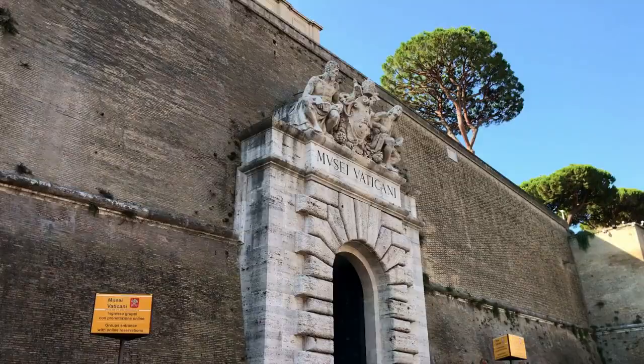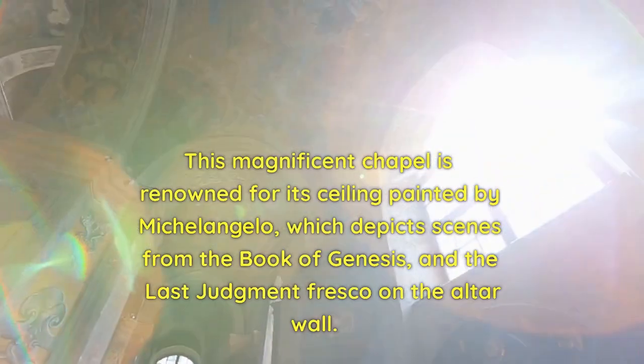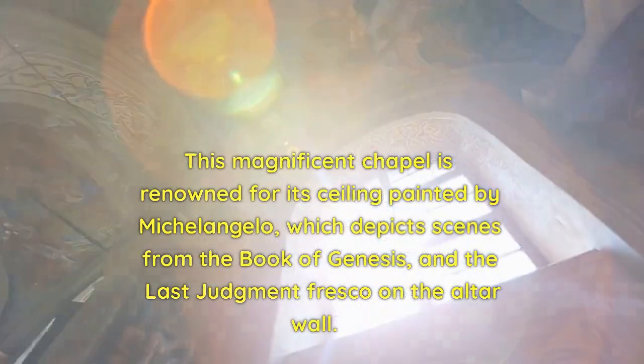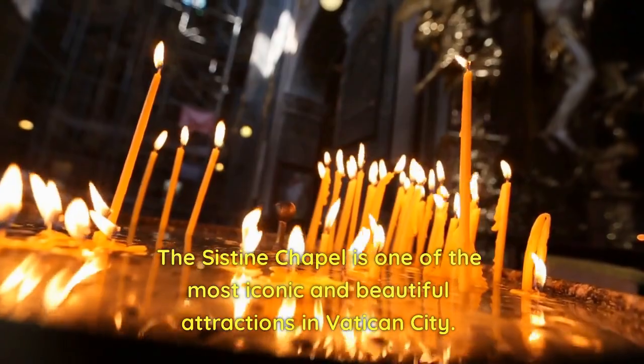Sistine Chapel. Next, we'll visit the Sistine Chapel, which is located within the Vatican Museums. This magnificent chapel is renowned for its ceiling painted by Michelangelo, which depicts scenes from the Book of Genesis, and the Last Judgment fresco on the altar wall. The Sistine Chapel is one of the most iconic and beautiful attractions in Vatican City.